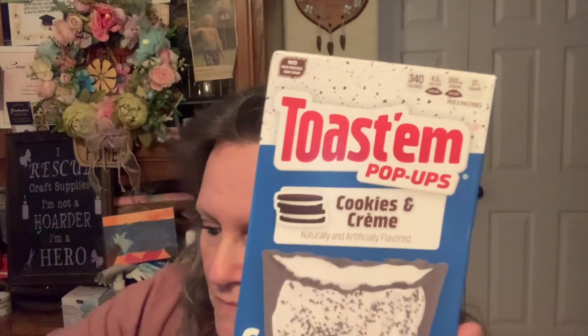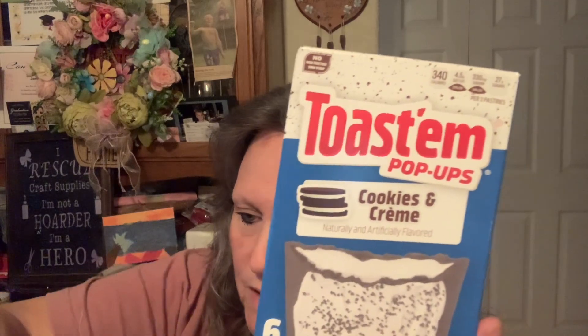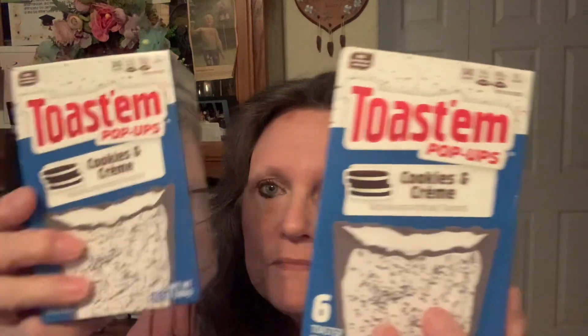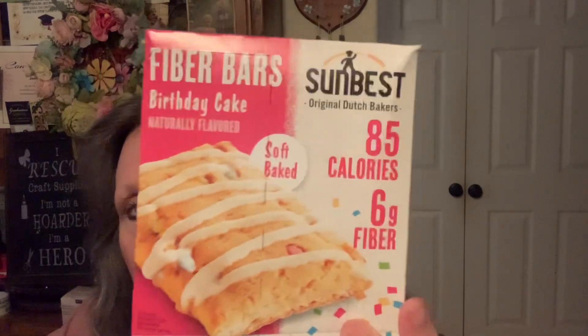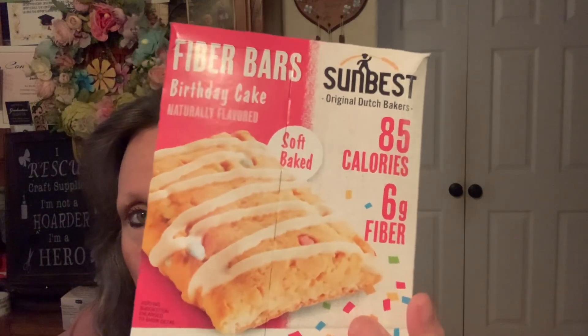I always pick up their little Toastums. These are really good just in case you need a quick breakfast. Two cookies and cream. And I did find these — they are new to me. I don't know if they are anywhere else, but these are the fiber bars, and these are the birthday cake flavor made by Sunbest.